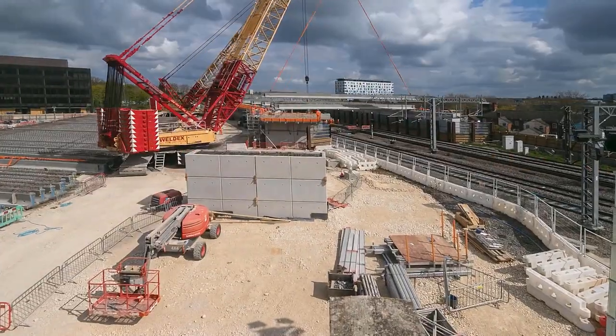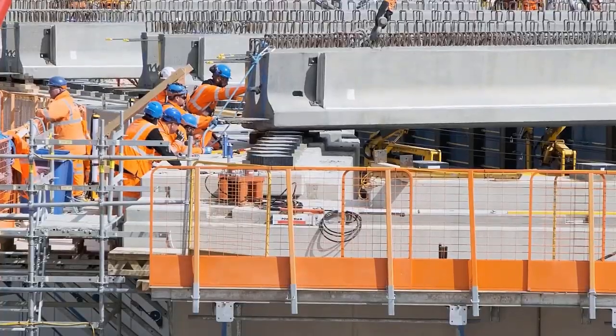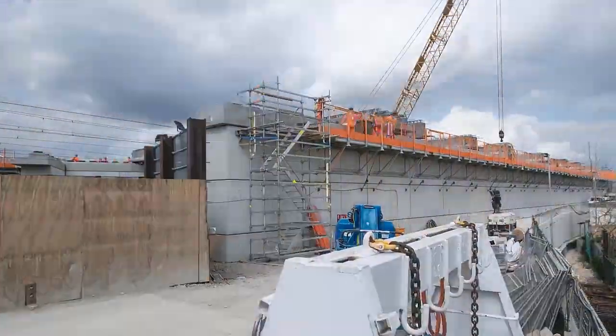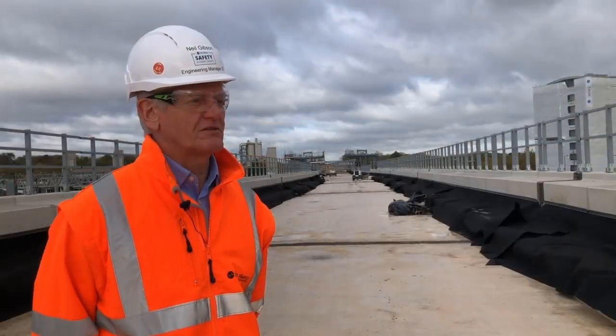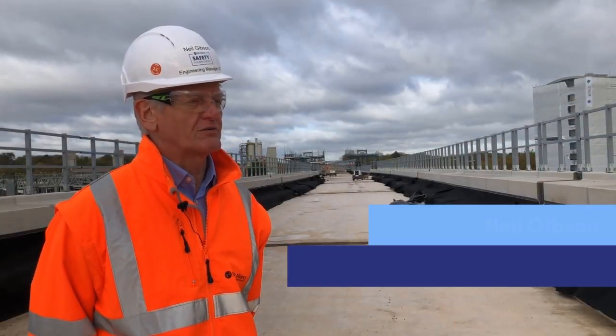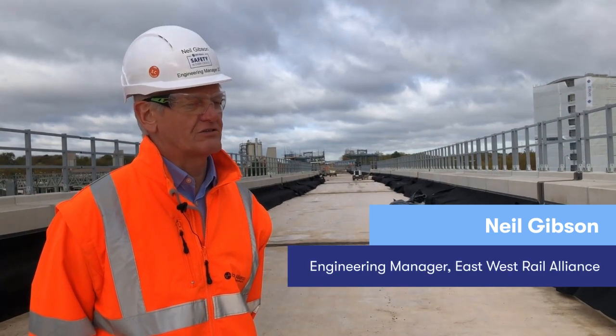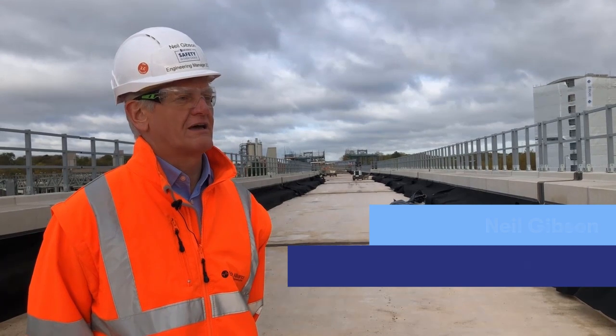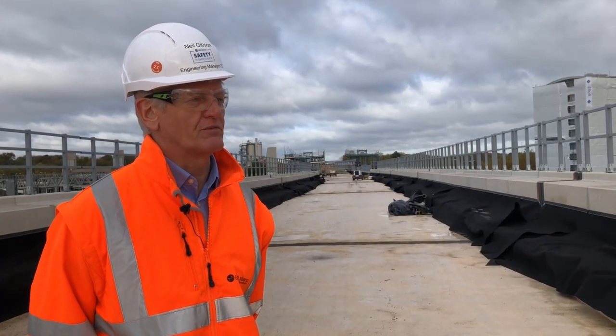It also creates a physical barrier which enables the work above the railway to be carried out without interfering with operations below. We aim for 70% of the building product to be manufactured off-site, and that in turn gives us a 60% reduction in on-site workforce and a 30% improvement on the programme.